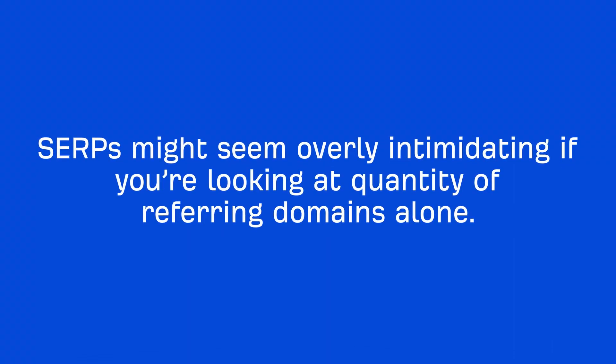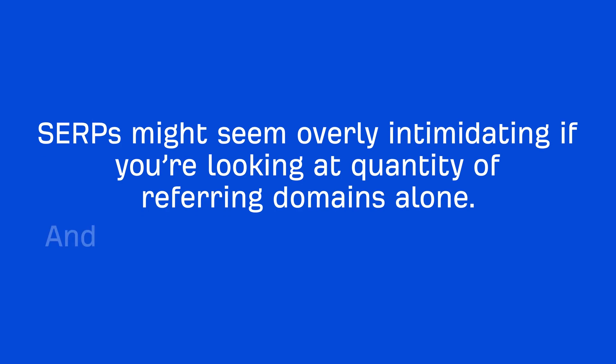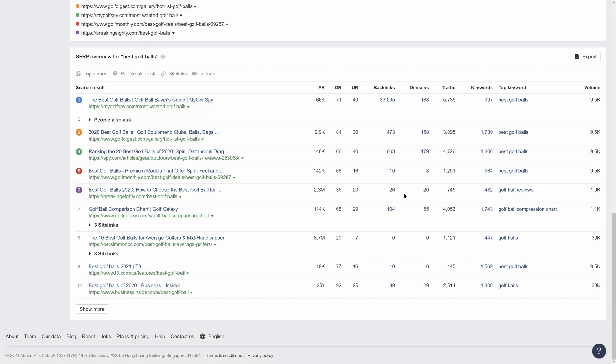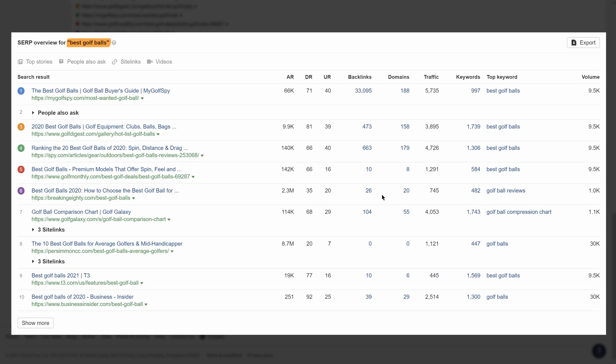For SERPs, they might seem overly intimidating if you're looking at quantity of referring domains alone. And for acquisitions, you don't want to buy sites with awful or sketchy link profiles. Let's look at this SERP for the query 'best golf balls.' You'll see that the top ranking page has over 180 referring domains.